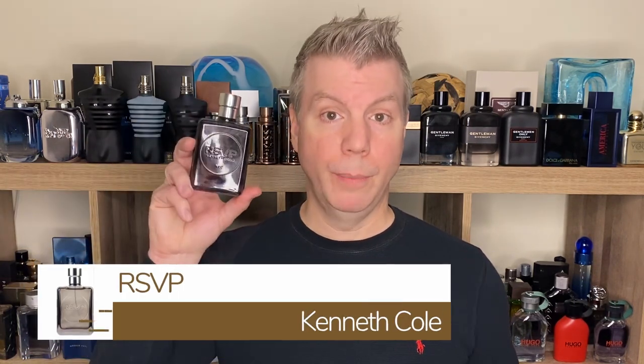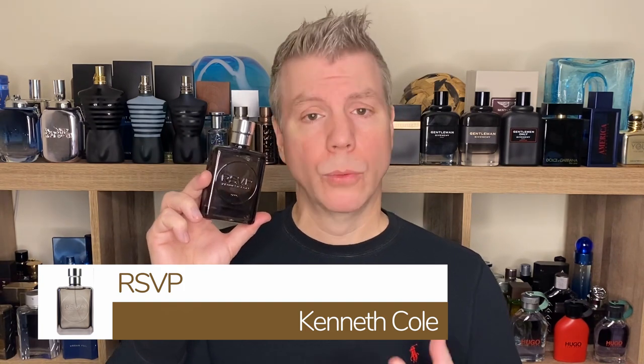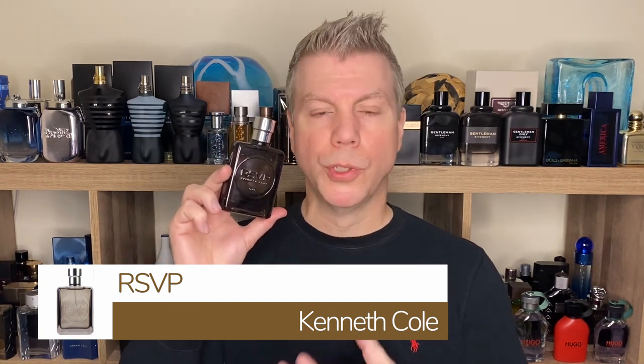Our very first fragrance on the docket came out in 2007. It is from Kenneth Cole, and it is called RSVP. RSVP is a really woody, musky, sensual smelling nighttime wear fragrance. You can wear it during the day, but it's primarily for evening wear simply because it's got that darker, richer, light leathery tone. It opens with top notes of pepper, grapefruit, and lavender, then eases into heart notes of orchid, cedar, and iris, resting on a base of vetiver, cashmere wood, patchouli, and sandalwood.